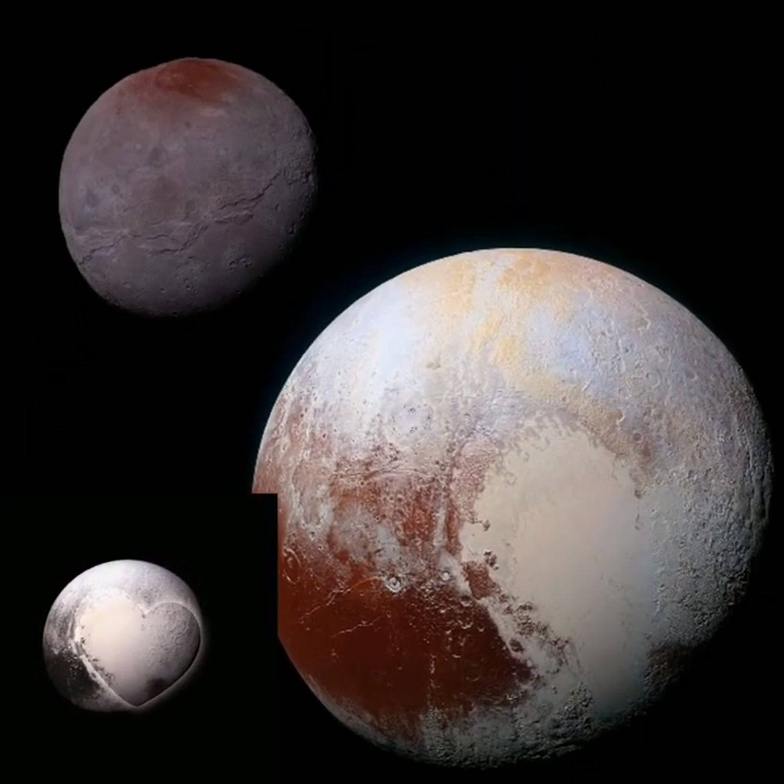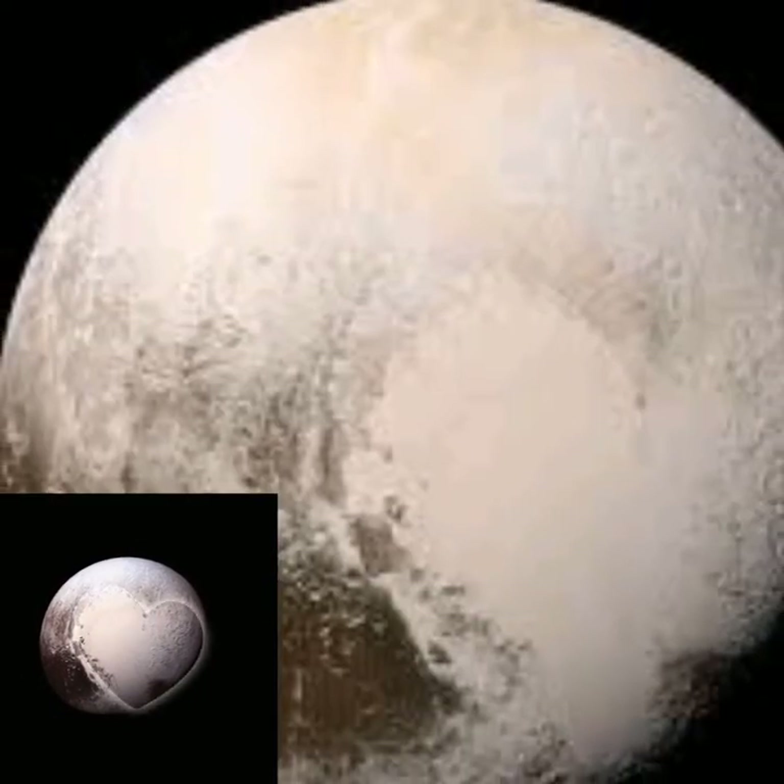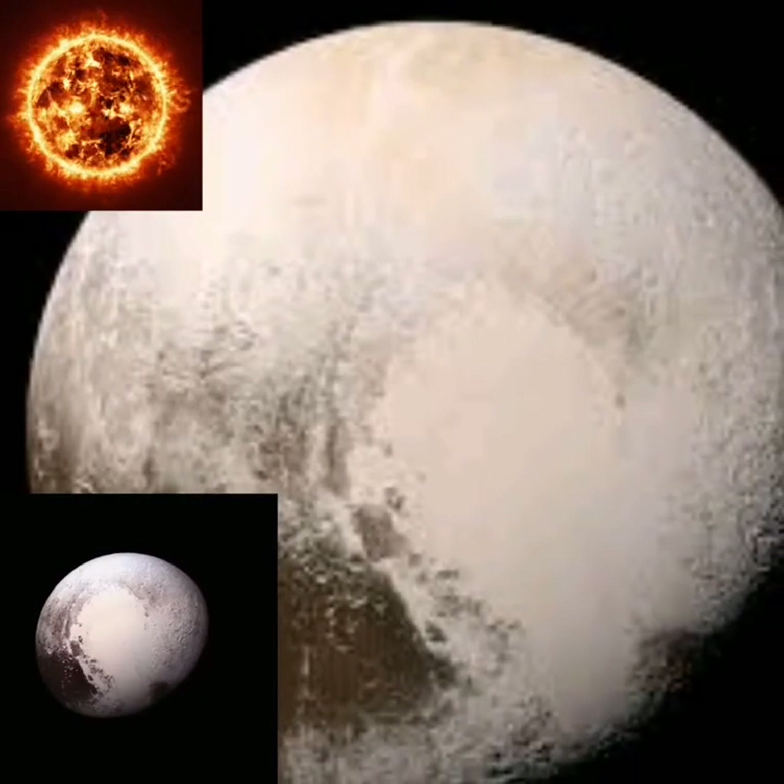And it's the largest dwarf planet in our solar system, and the ninth planet from the sun.